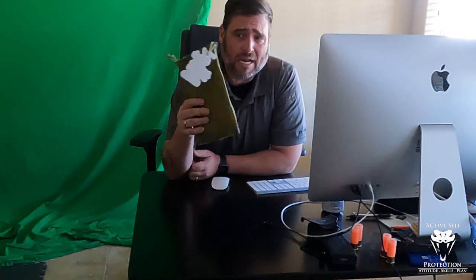Hey everybody, welcome to Active Self-Protection Extra today on today's Sunday Gear Review. I have a really cool resource for parents here that I got from my friend Shelly Hill from The Complete Combatant. It's called Smart Choices and it's a subset of the image-based decision drills, and I think for parents it's a really fantastic resource.